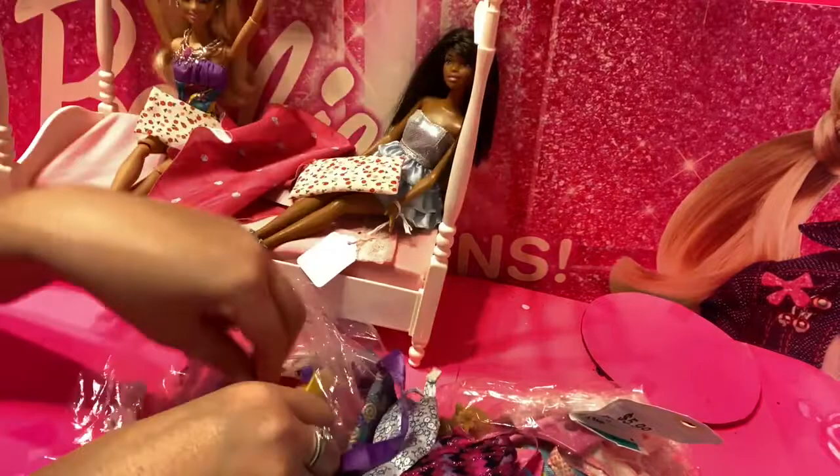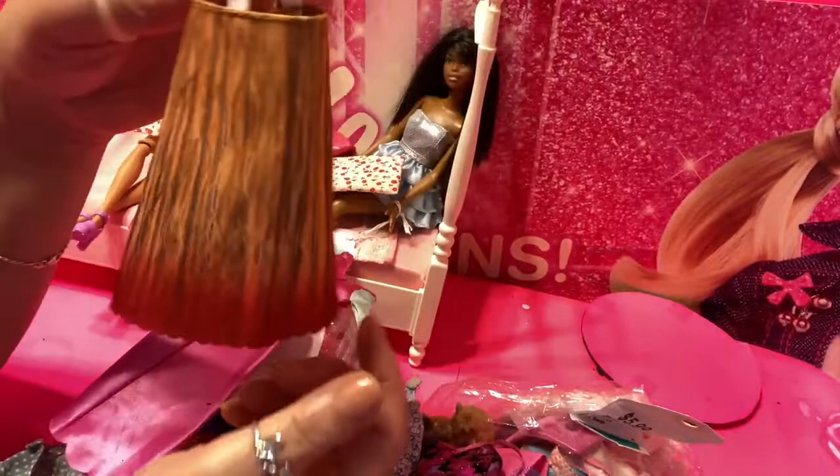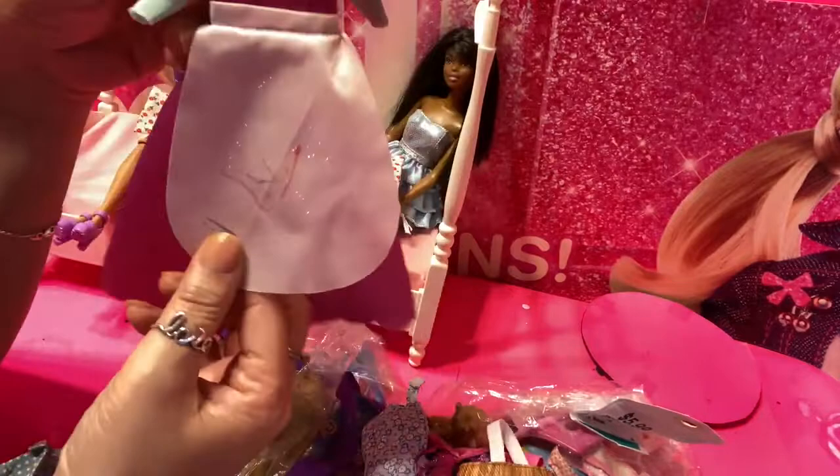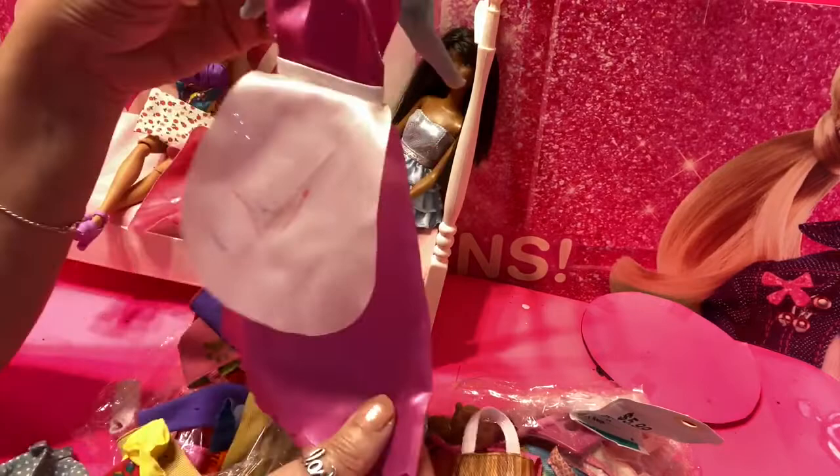Let me know in the comments below if you see anything that fascinates you and becomes your favorite. I'm looking at this and it looks like a Disney-type little outfit — I think it belongs to one of the Disney dolls. In the package, this looks kind of like Cinderella's dress. There's a little bit of markings where a little girl has drawn on the front of the apron, but that can be removed — at least the dress is still in good condition.